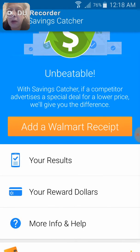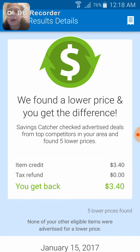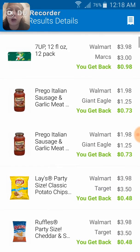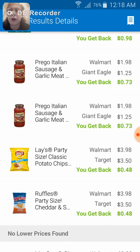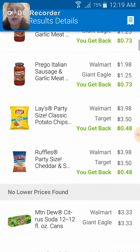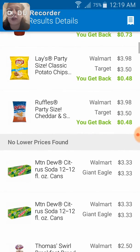I'm going to click my results. Just recently I got back $3.40 because 7UP — I spent almost $4 — was on sale for $3 at Marks. Prego sausage sauce was $1.98 and it's on sale for $1.25 at Giant Eagle. Two bags of chips I paid $3.98 each and they're on sale for $3.50 at Target.